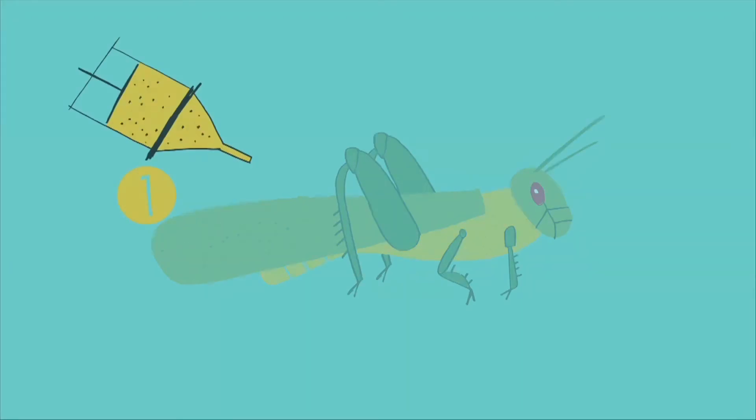In the insect, the olfactory system is set up such that they have small olfactory receptor neurons — almost 50,000 on the antenna — which is similar to our olfactory epithelium in our nose.